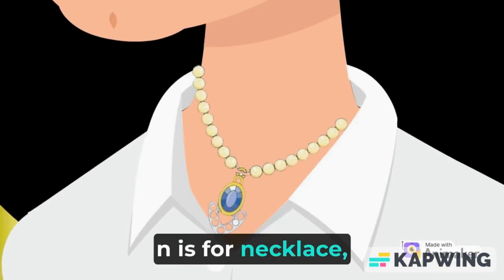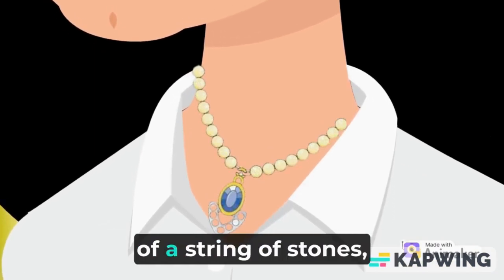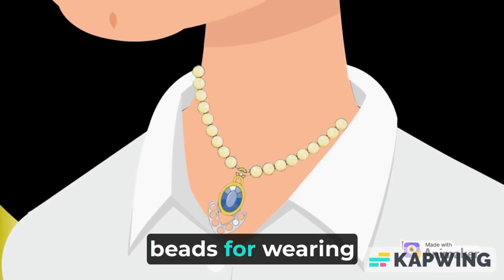N is for necklace. A necklace is a piece of jewelry consisting of a string of stones or beads worn around the neck.